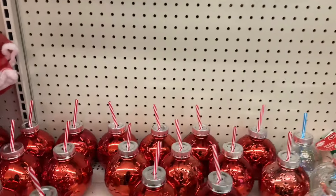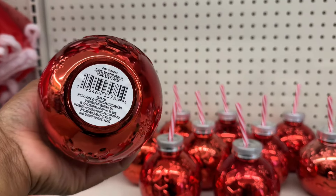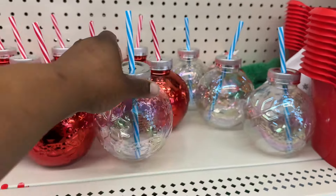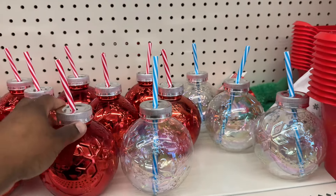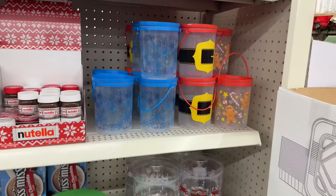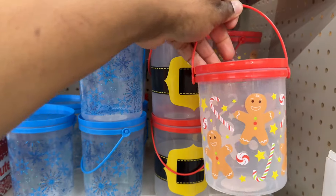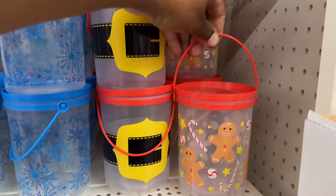We haven't seen their Christmas tumbler with a straw. Yes, they have the red and then they have this one — how cute is this? They're both cute, and I love the straws also, they look like candy canes. Oh, they have these cute containers with a cute little handle with the gingerbread man.